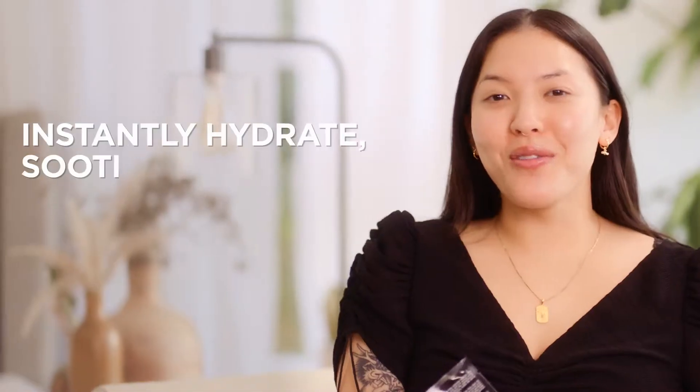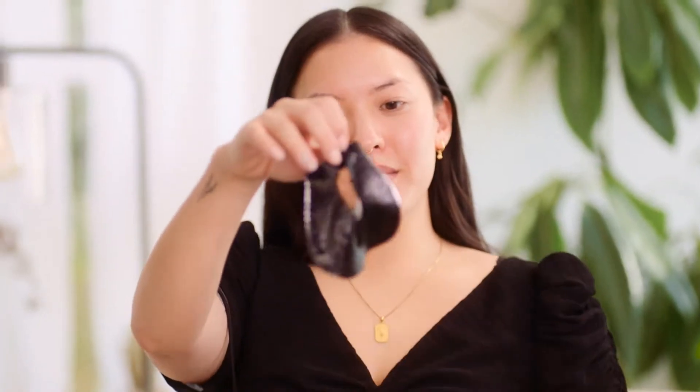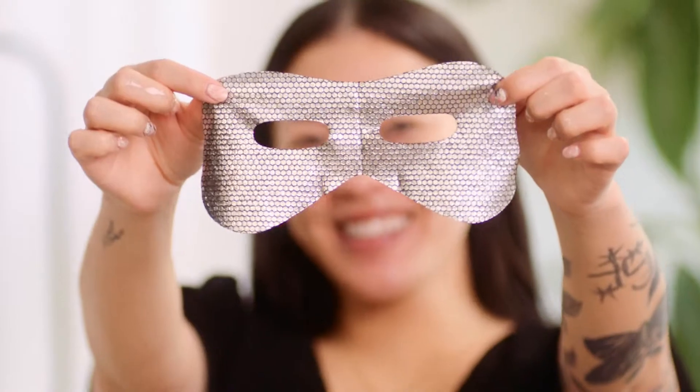This is great after a night out when your eye area needs just a little bit more help. The design of this is really cool — it's holographic silver, which kind of makes me feel like I belong in a comic book.